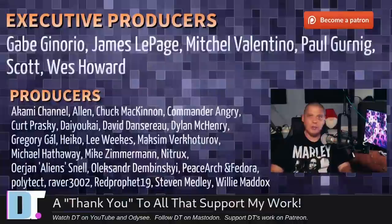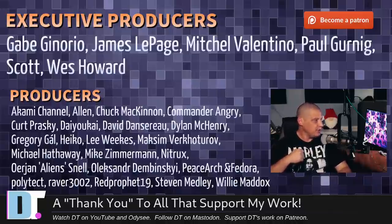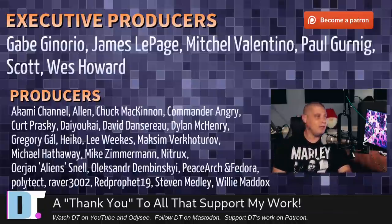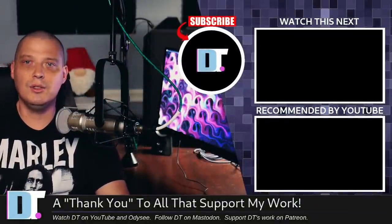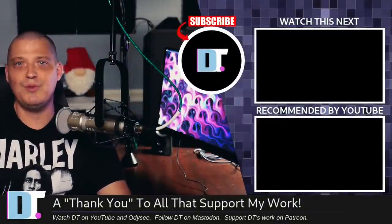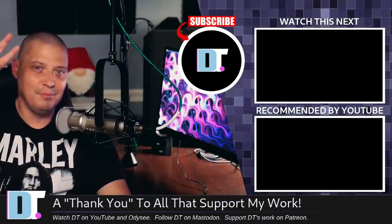Before I go, I need to thank the producers of this episode — my highest-tiered patrons over on Patreon: Gabe, James, Mitchell, Paul, Scott, Wes, Akami, Alan, Chuck, Commander Angry, Kurt, Dioka, David, Dylan, Gregory, Heiko, Lee, Maxim, Michael, Mike, Nitrix, Erjan, Alexander, PeaceArgent, Fedor, Politech, Raver, Red Prophet, Stephen, and Willie. The show is also brought to you by all my supporters on Patreon. I don't have any corporate sponsors — just you guys, the community. If you like my work, please help support me. Subscribe to DistroTube over on Patreon. Peace.